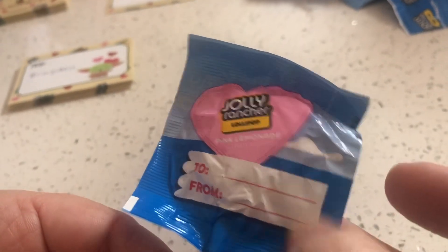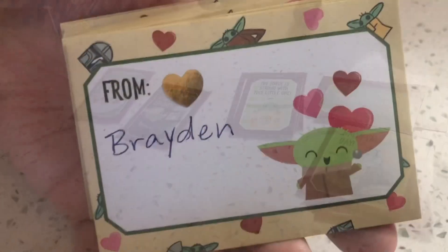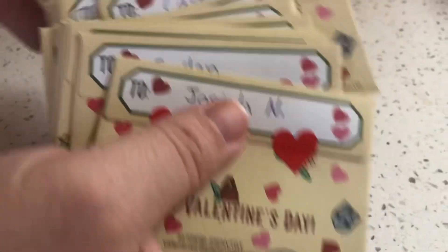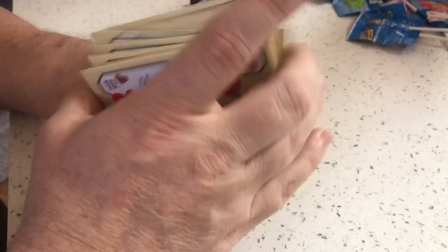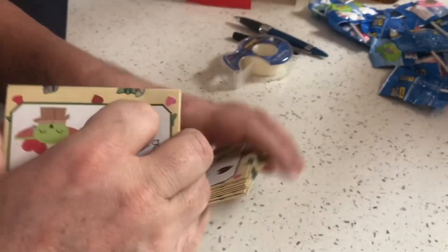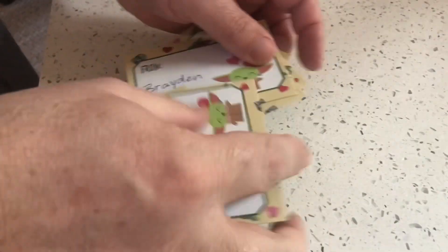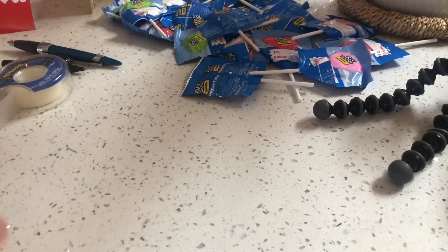I don't know how you're gonna write the name on it. Let's click the cards — that ain't gonna work. Okay, whatever. Let's do the Jolly Rancher. Let's put it on the Jolly Ranchers.